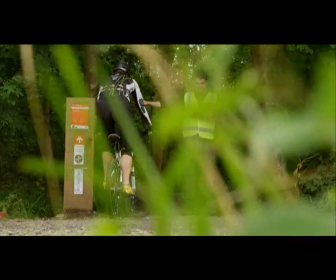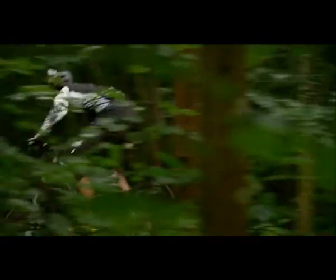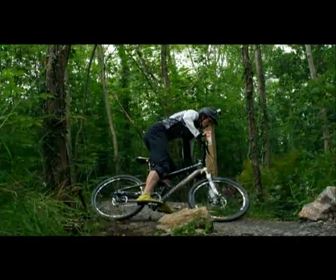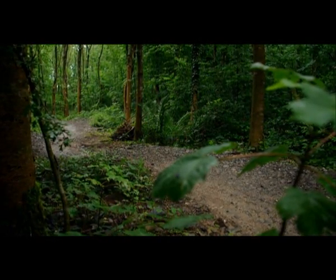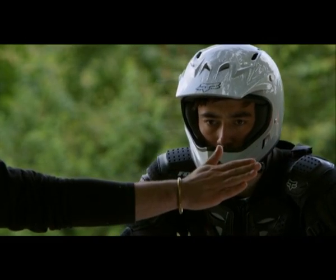I want you to watch the next 30 seconds very carefully. In just a few minutes, a second rider is going to come down this track through the same twists and turns, over the same humps and bumps, but with one big difference. This rider is blind.